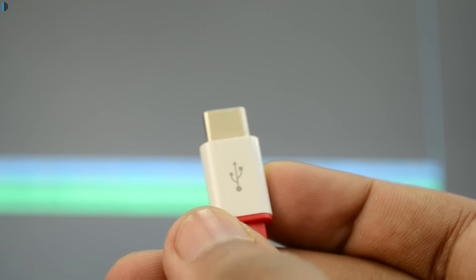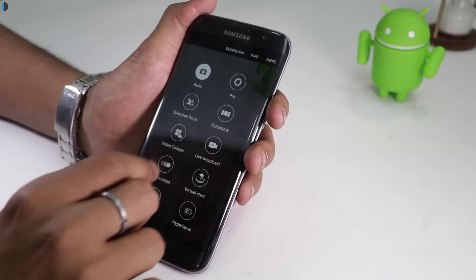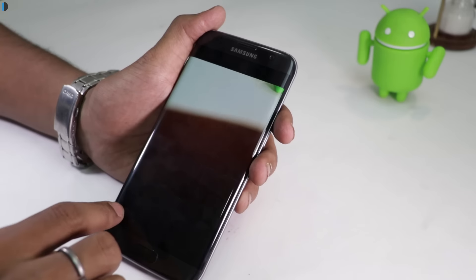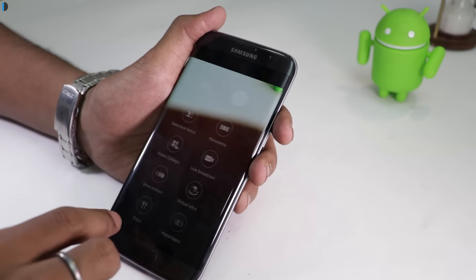Smartphone cameras are handy, easy to use, save time and allow us to capture stunning images in a hassle-free manner. Yet there are a few things about the cameras on our devices which we are unaware of. Explore the camera settings on your device to enhance photographs. Many smartphones come equipped with built-in editing tools, HDR mode, smile detection, gesture mode and more. Understand and make use of such features to get the most out of your smartphone.